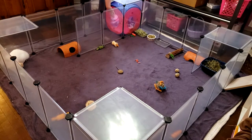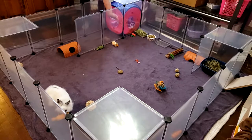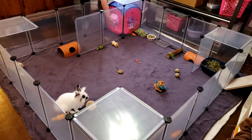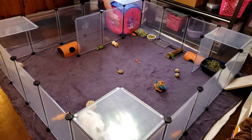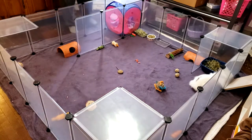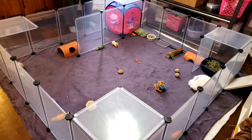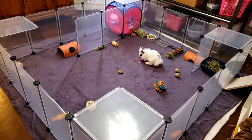Look at this adorable little hidey house we got him. This is for cats, but I have a really soft blanket in there. They came with Velcro, so we could also in the future buy him a tunnel that will connect to this. That other little alcove over there is where his litter pan is.